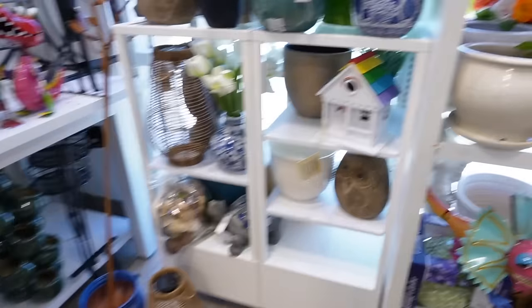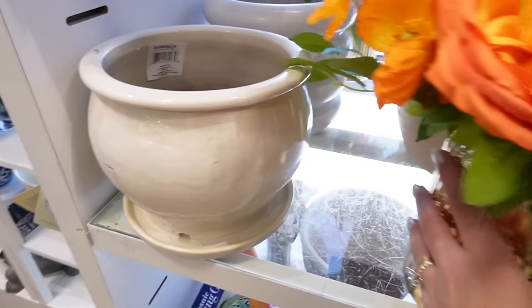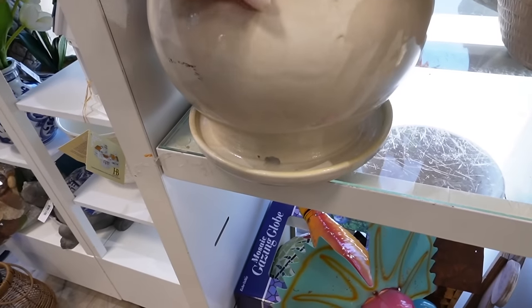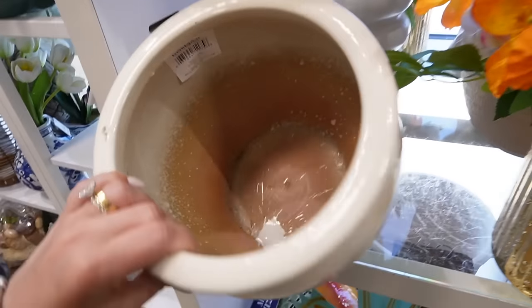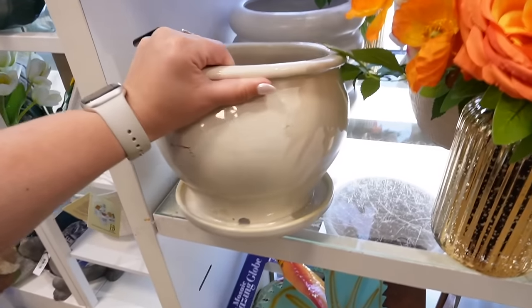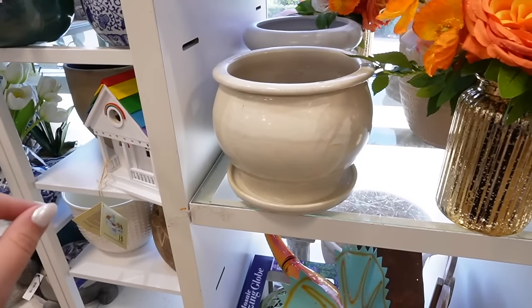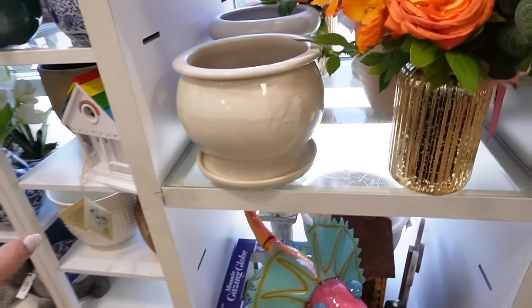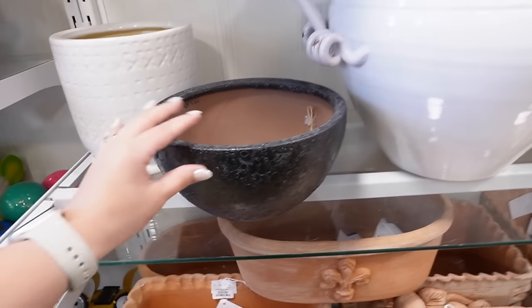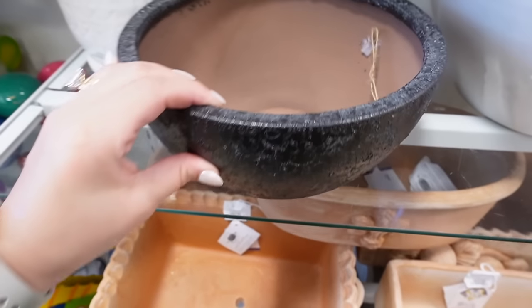Oh, I like this one a lot actually — it has a little saucer on the bottom with a drainage hole right there. This is $14.99. It's a really good medium-sized planter and I also think it'd be a really cute utensil holder — just picture it with some utensils coming out of it. This textured bowl is nice too. It is technically a planter with drainage on the bottom but it has really really good texture — it feels kind of rough.